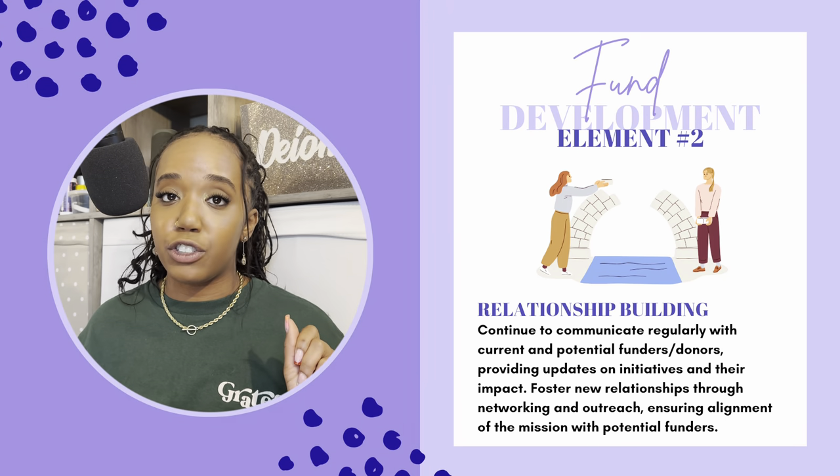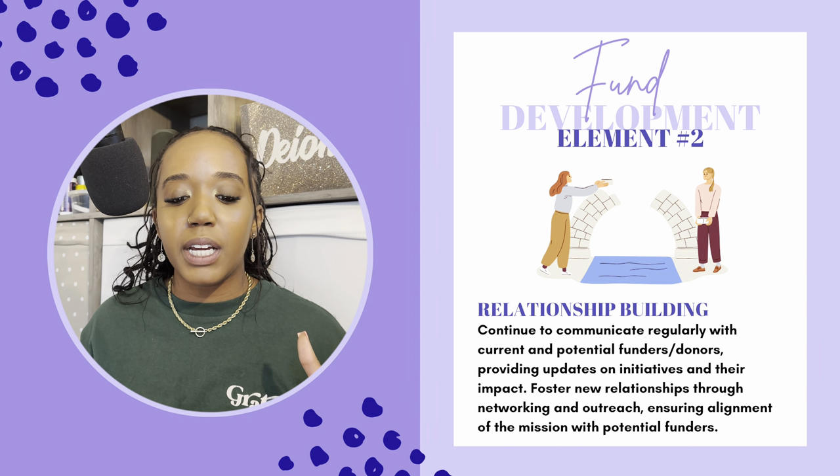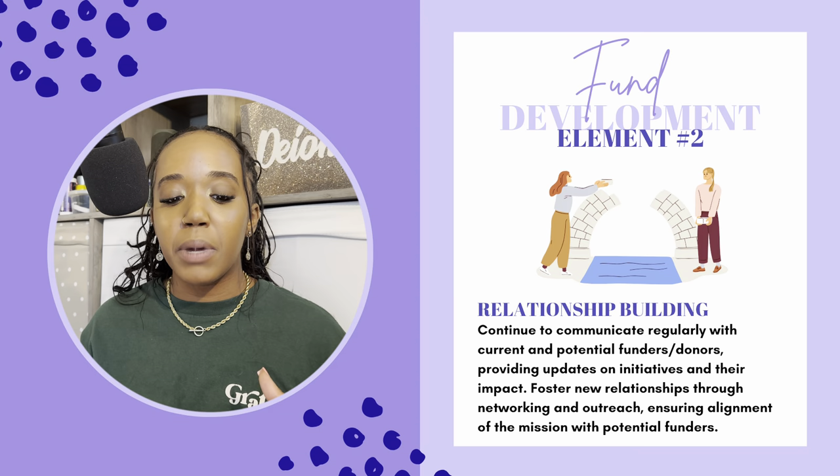Element number two is relationship building. Continue to communicate regularly with current and potential funders or donors, providing updates on initiatives and their impact. Foster new relationships through networking and outreach, ensuring alignment of the mission with potential funders. In my work, I'm not just finding the donors, but I'm also building up relationships with them so they will give us money. If I'm unable to foster new relationships and connect with people, I'm not gonna get any money.